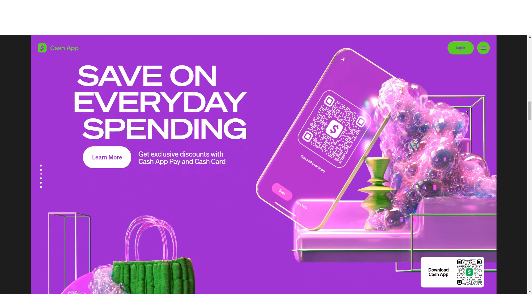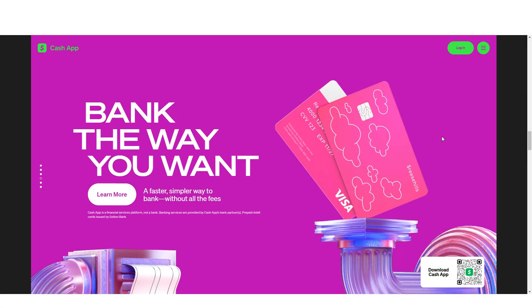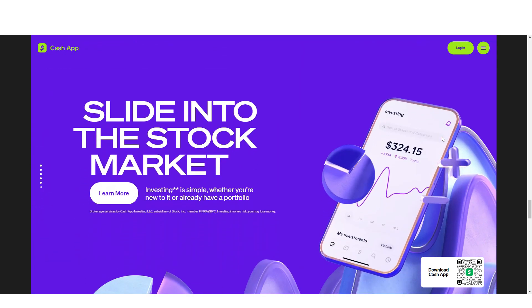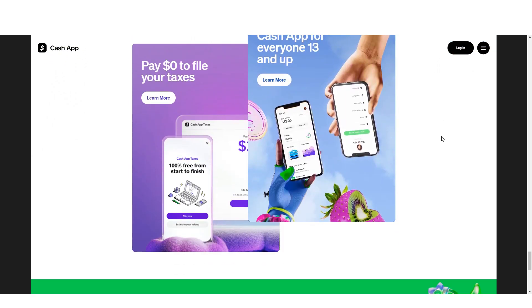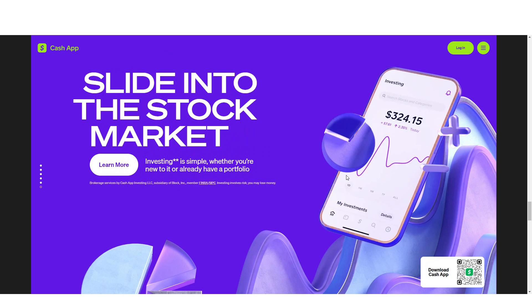Cash App has two account types: personal and business. The latter is available only in select states. Both accounts come with no monthly fees, but there are some other charges associated with using the service. In addition to sending money through your phone number or email address, you can do so via a QR code scan from within the app itself — a nice touch that saves time when paying friends back, for example at a restaurant.